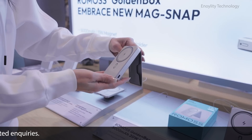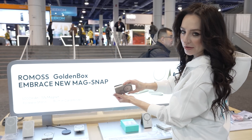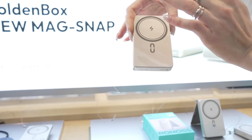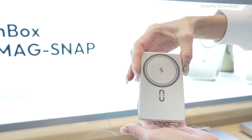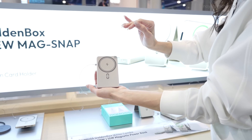It is 5,000 milliamp hours. It has a built-in card holder and a stand. It is 15W wireless charging, and if you use a cord, it's 20W. It's also metal-painted, and it looks very stylish and cool.